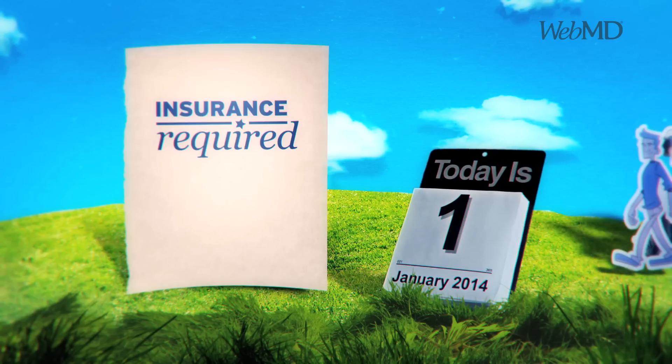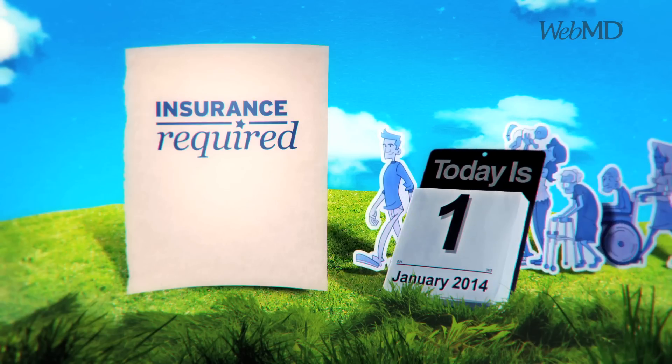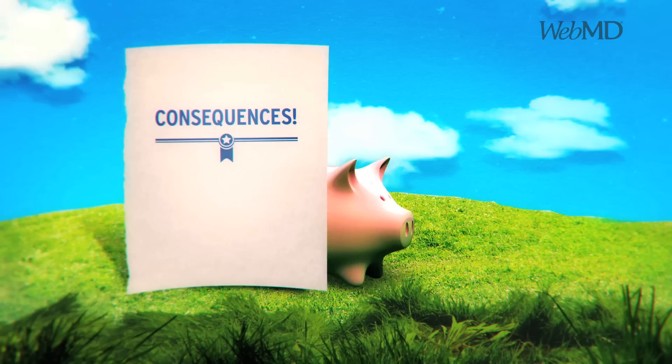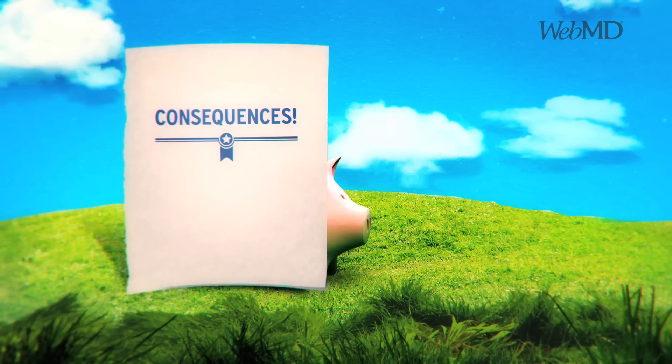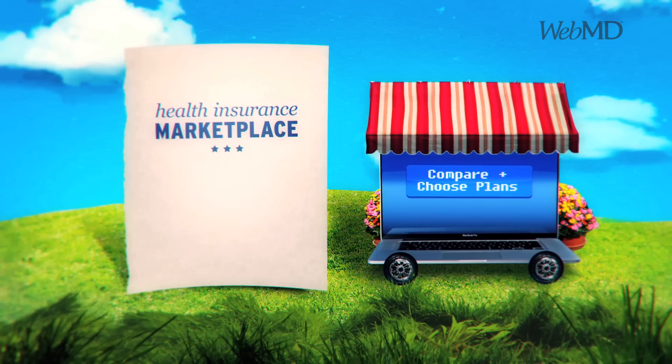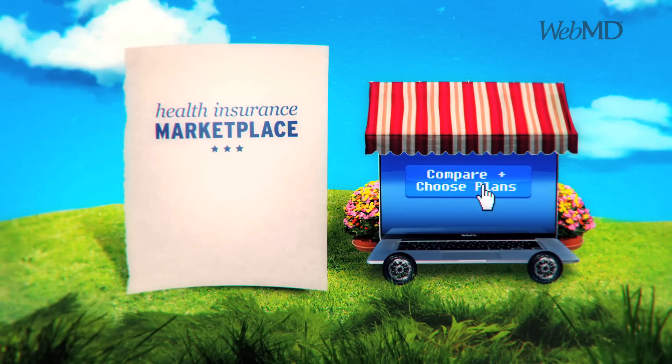Here's something else that happens on January 1: most Americans will be required to have health insurance, and most will have to pay a penalty if they don't. You'll be able to buy your coverage through the new health insurance marketplace, which will help you compare plans and choose one that's right for you.